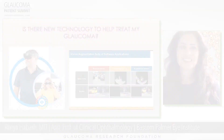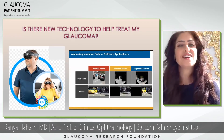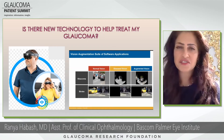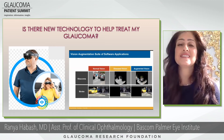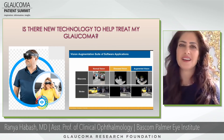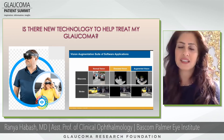Patient question from Will: Is there any new technology to help treat glaucoma? That's an excellent question. Yes, there is tons of new technology on the horizon and in development to help. Within a few years, I think this will be a completely different conversation, but for right now there are some excellent options.